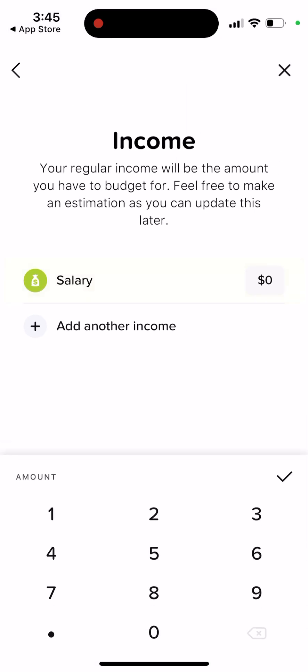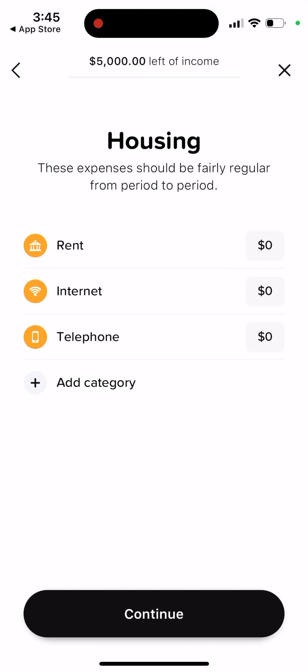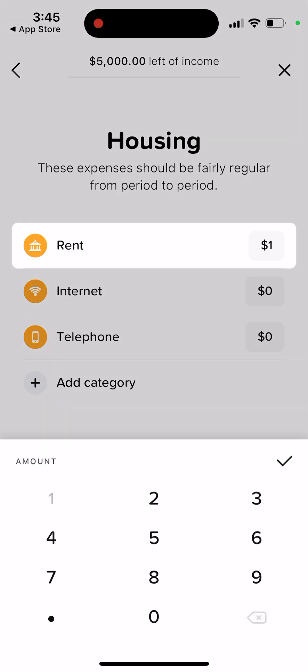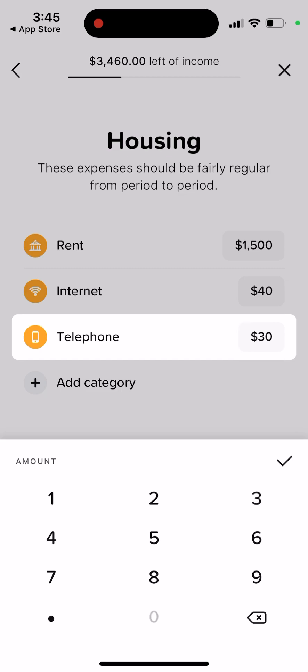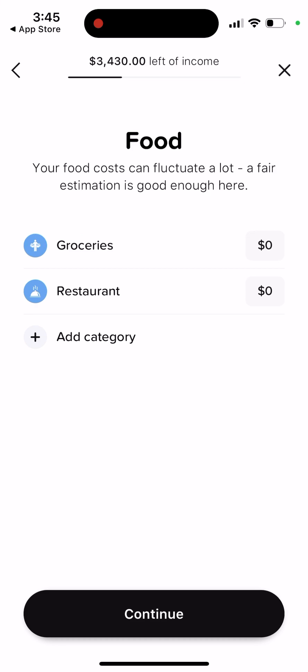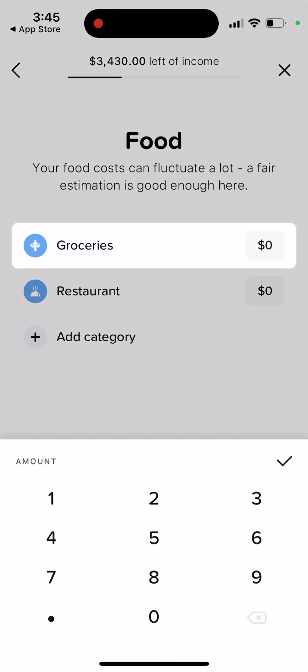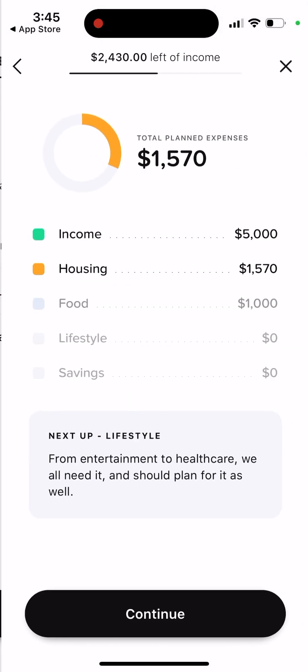Starting from the first date of the month with your salary, you can add housing expenses like rent, internet, and telephone. You can add food and set up how much you spend on food per month, on restaurants, and so on. Prices can be completely different, of course — this is just an example.